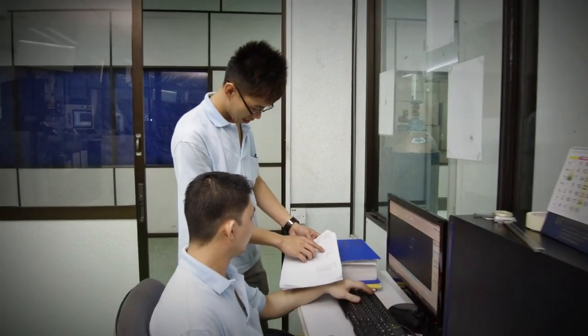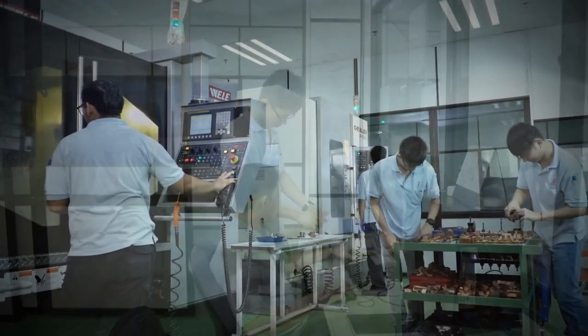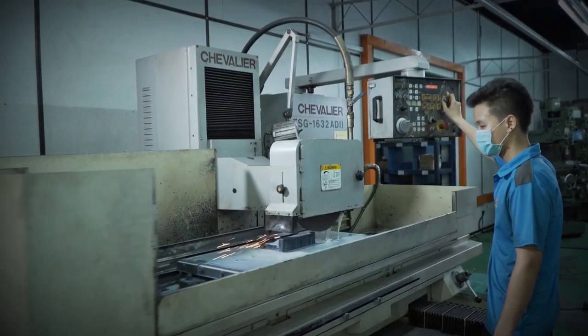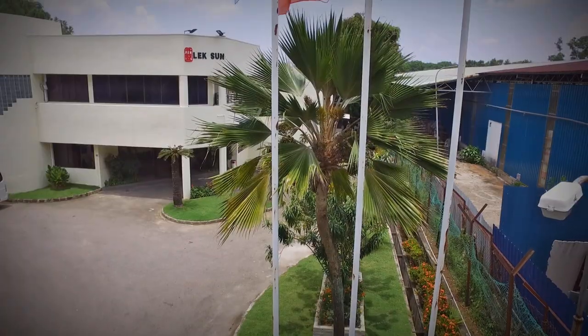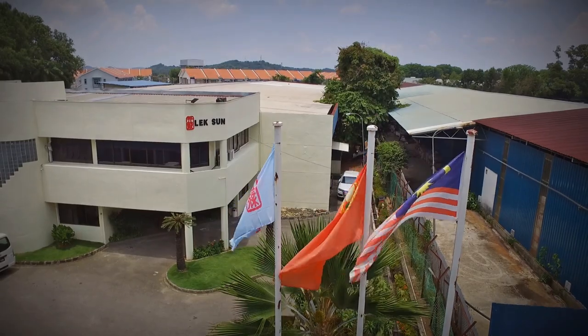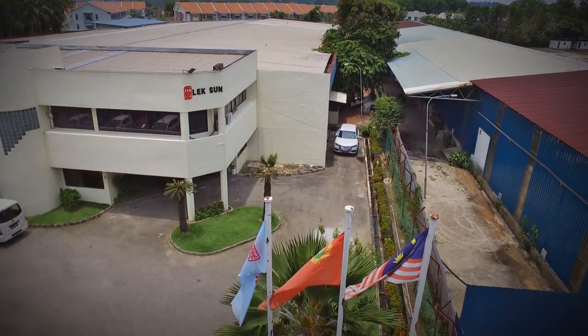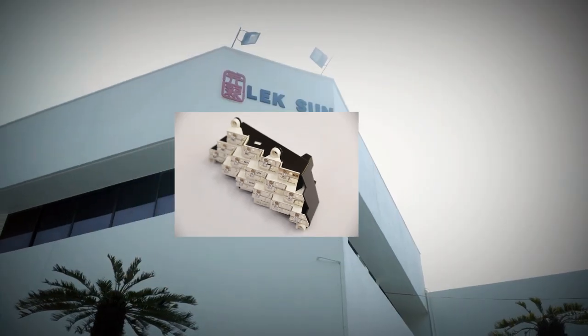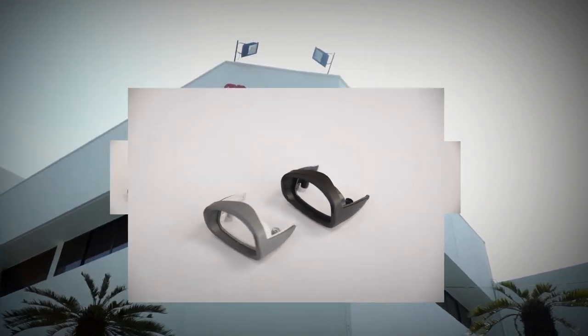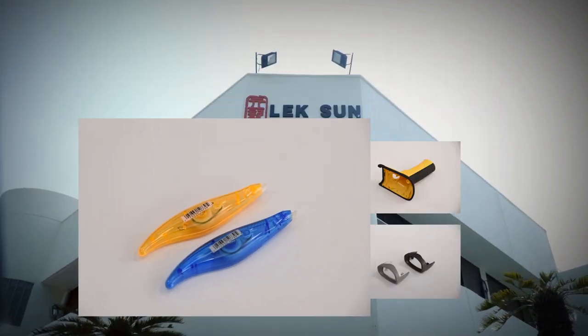Lixun Manufacturing continuously develops new plastic injection moulding technology for sophisticated products. Catering to a diverse range of services, Lixun Manufacturing serves high profile international companies within the automotive lighting, retail and office equipment, electronics, stationery and many other disciplines and fields.